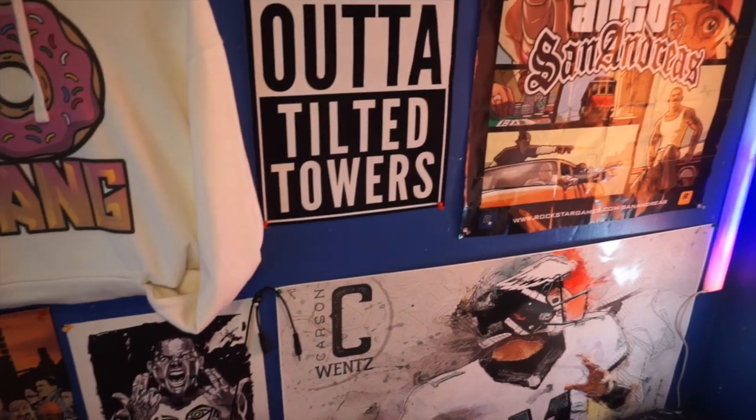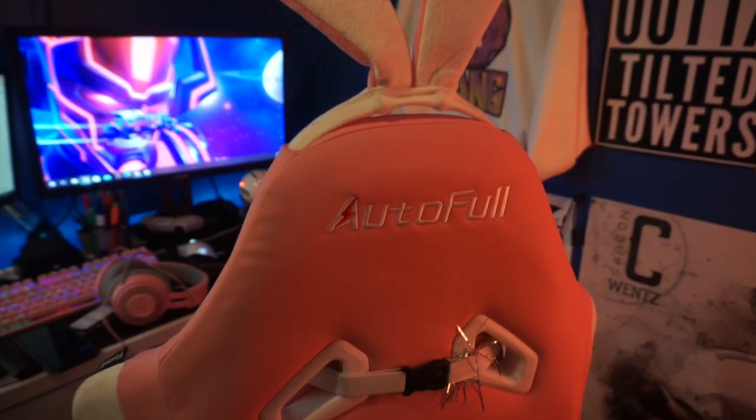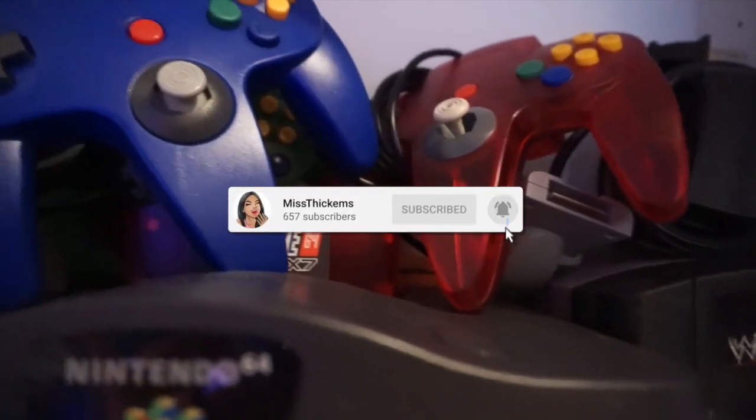Hey guys, I'm going to be showing you my setup, all my gaming essentials and a lot of cool stuff that I have in my room. Be sure to like, comment, and subscribe if you want more videos like this.